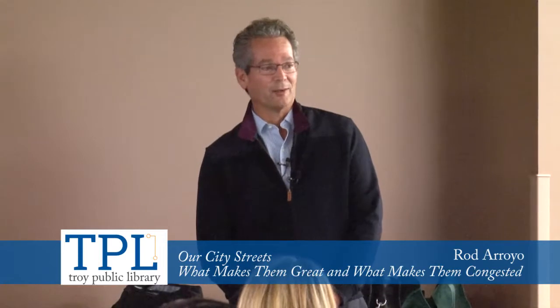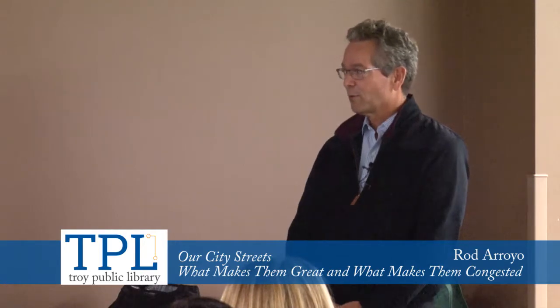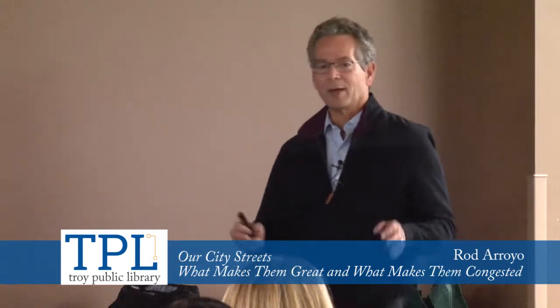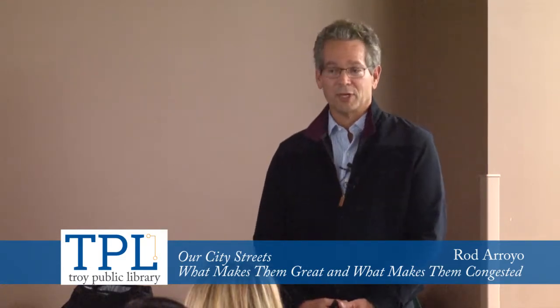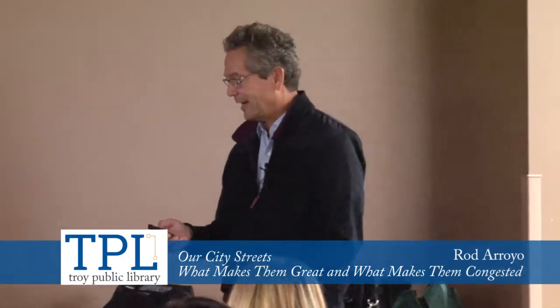I thought I'd start off by giving you an idea of what we're going to cover. We do need to start off by talking about that inspiring work of art. Then I'm going to get into our city streets — what makes them great — and talk about some of the ingredients of a great street. I want to have a brief overview of the Big Beaver Corridor Study to tie some of these elements to that work. And finally, we're going to get into what makes streets congested.